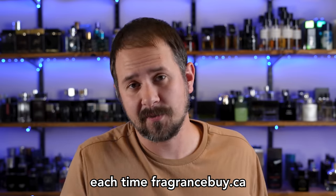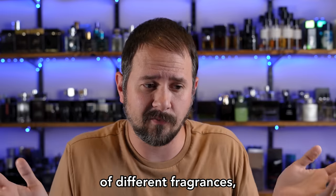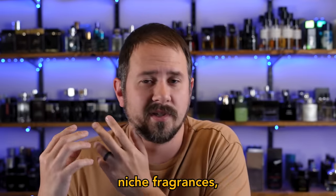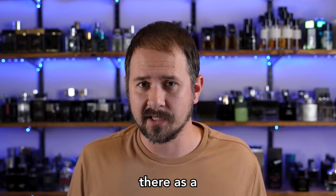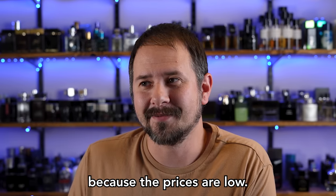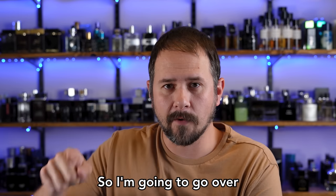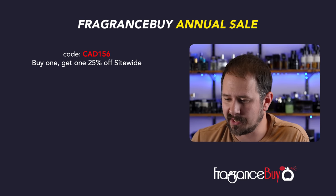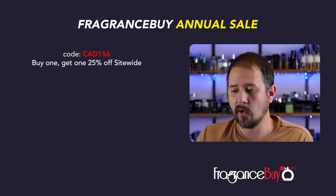Essentially each time Fragrance By does a sale, they do a whole bunch of door crashers — they take a random smattering of fragrances, clones, designers, niche fragrances, mark them down pretty heavily, and put them on as door crashers so you go check the sale out because the prices are low. If you buy one fragrance, you get one 25% off site-wide using code CAD156.